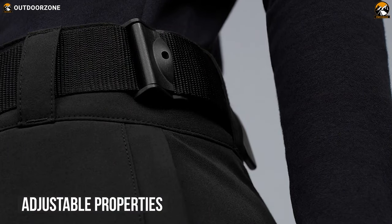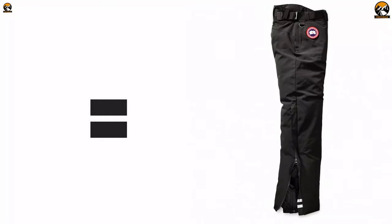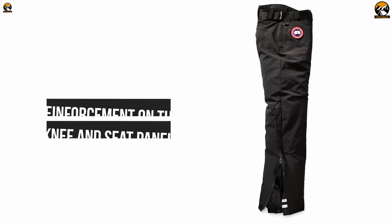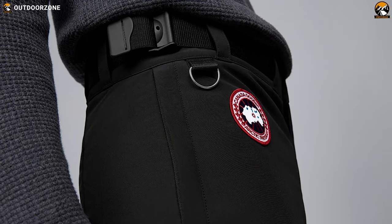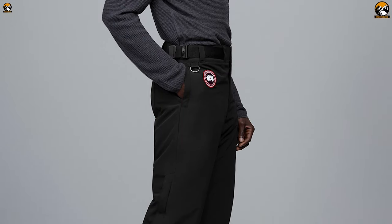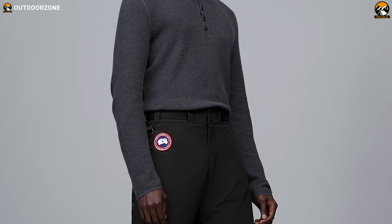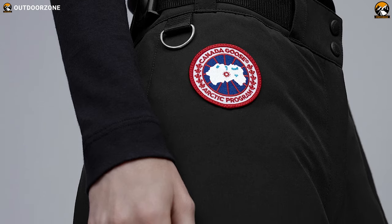This down pant has adjustable properties on the waistband with sheer buckles, a comfortable fit, and reinforcement on the knee and seat panel for added durability to help you while moving freely. It also has an adjustable waistband, reflective tab on the lower side of the zipper, and two hand-warming seam pockets with zipper closure where you can store your compact essential belongings. It features internal snow gaiters with snap closures for added protection from snow, and heavy-duty YKK locking zippers for security.